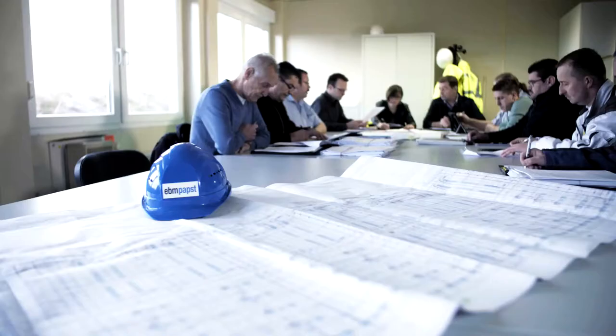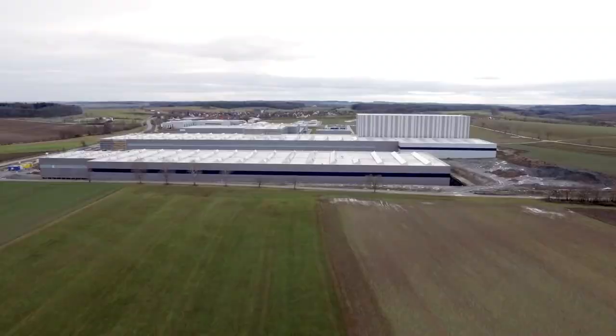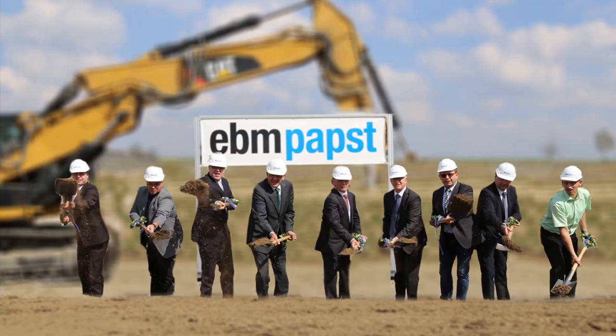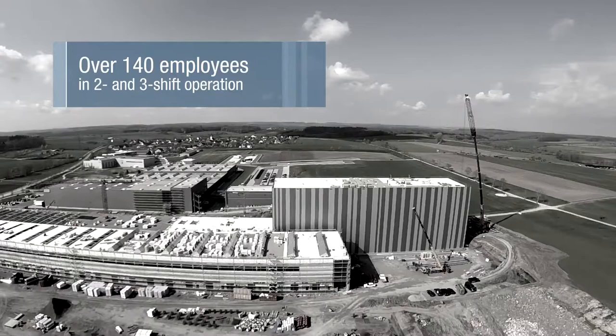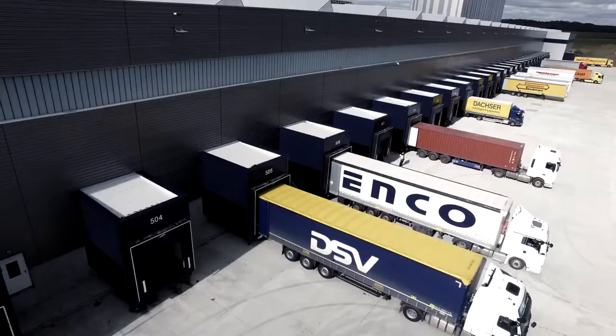After a long planning phase and 15 months of construction, the result is here: our new logistics center in Hollenbach. The grounds are as large as 10 soccer fields. The groundbreaking ceremony was in mid-2015. In December 2016, we kicked off the first pallet. And now? Now we process up to 200 truckloads every day, shipping our products around the world.